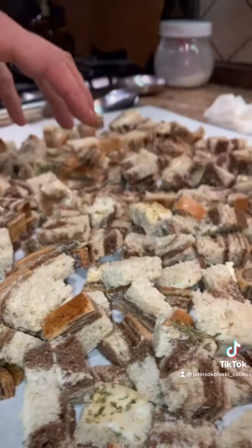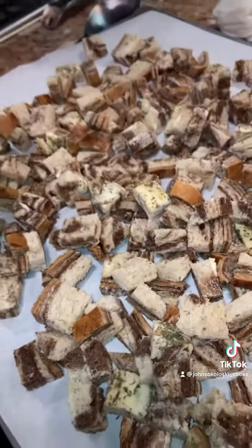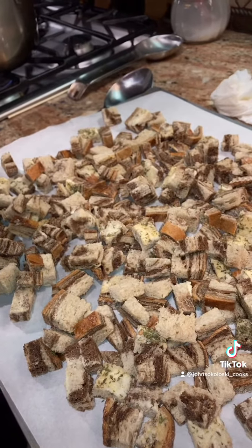After you cut up all the rye bread and season it, you're gonna put it on some parchment paper and throw it in the oven at 400 degrees until they're toasty.